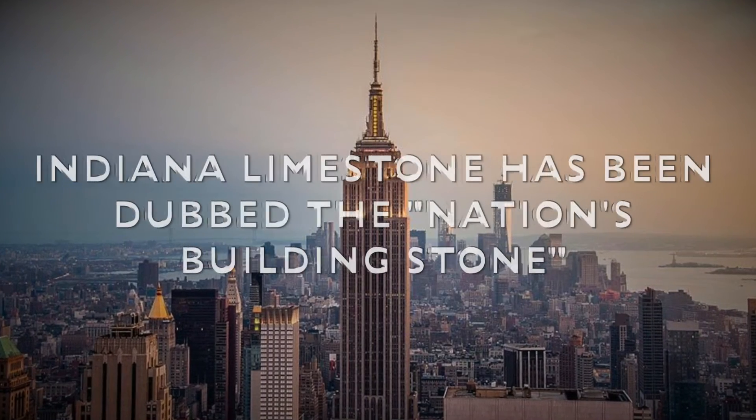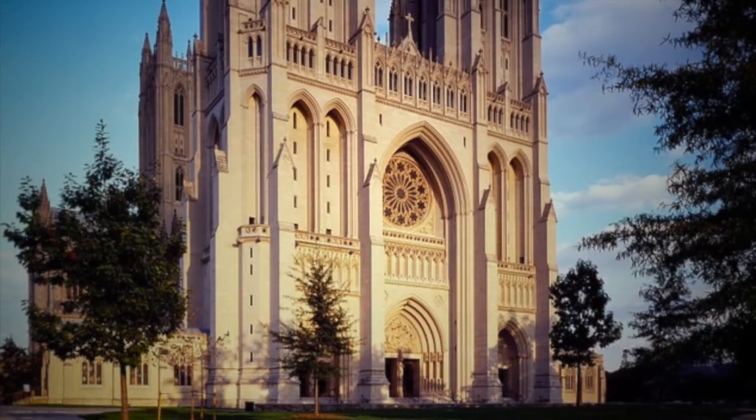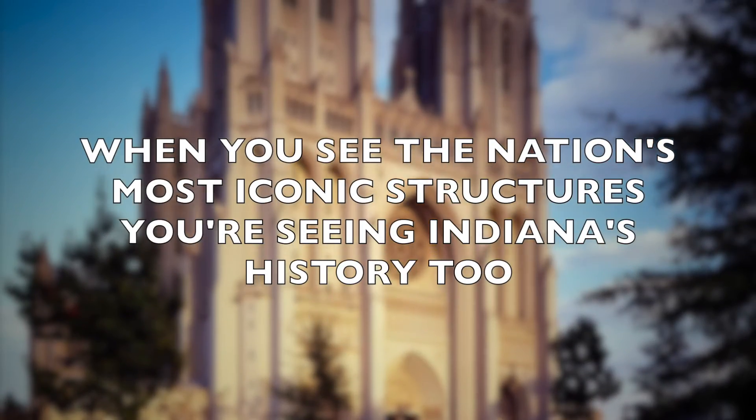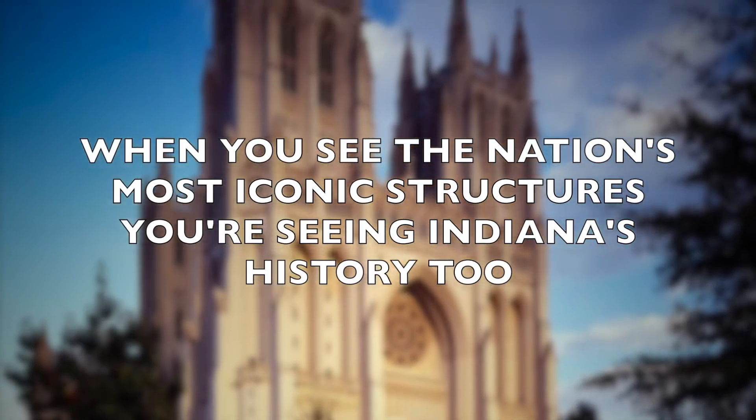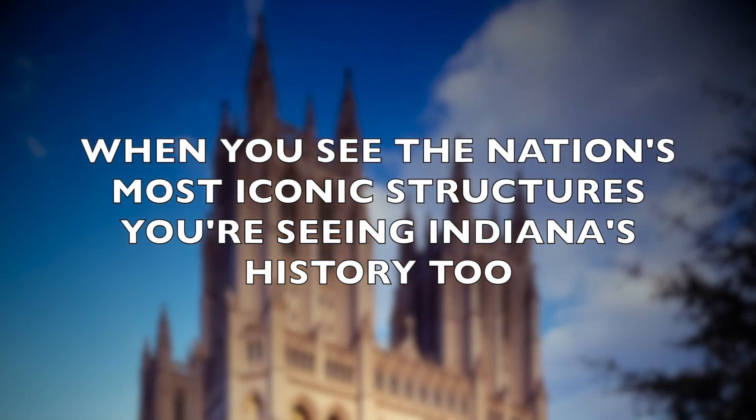This is why the stone from our own county has been dubbed the nation's building stone. So the next time you are visiting your favorite piece of local architecture or a faraway iconic building, you just might be seeing a piece of Indiana history, too.